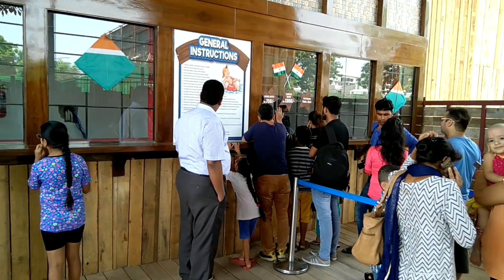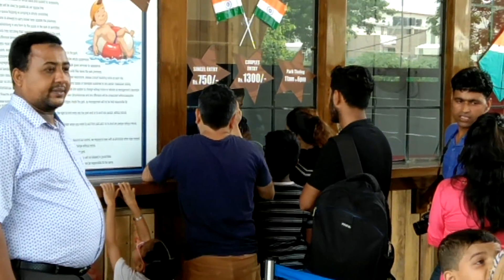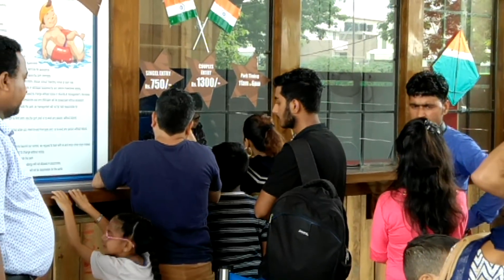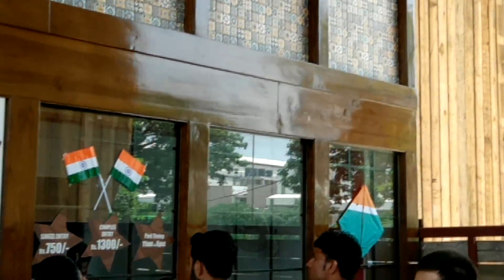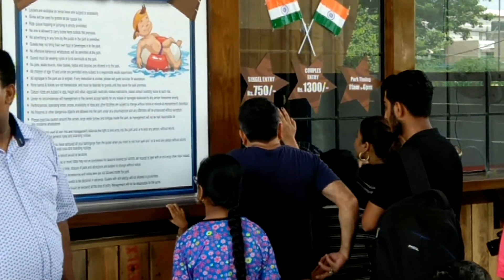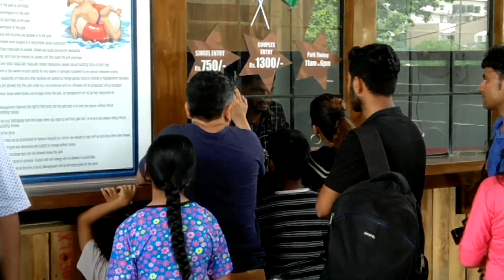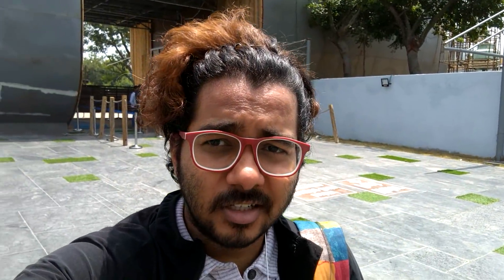This is the ticketing area. Single entry is 750 rupees and couple entry is 1300 — it's quite cheap. Let's buy a ticket and get inside.